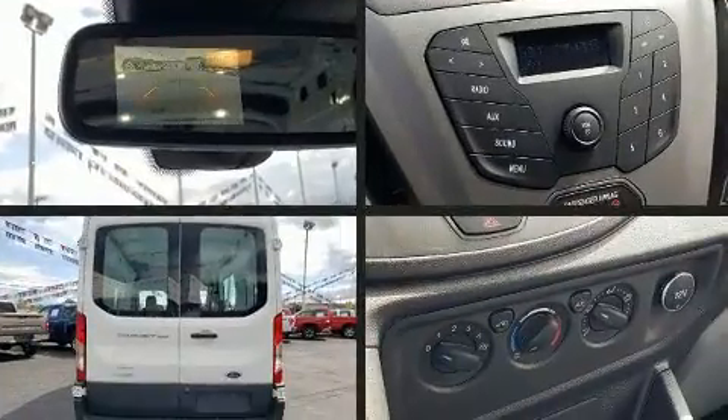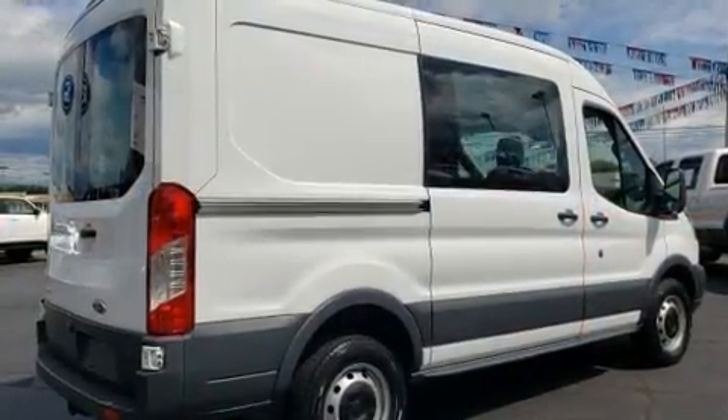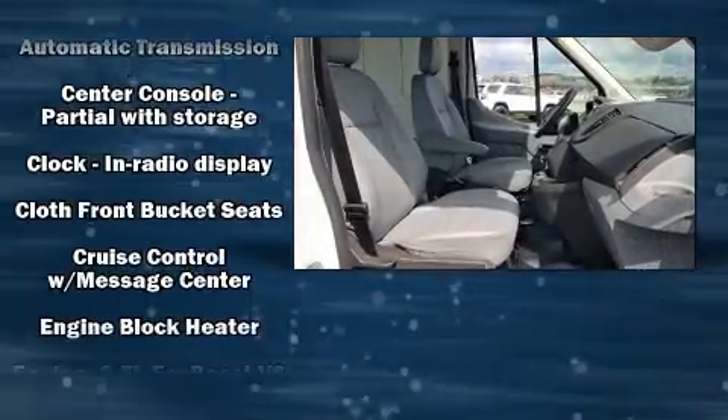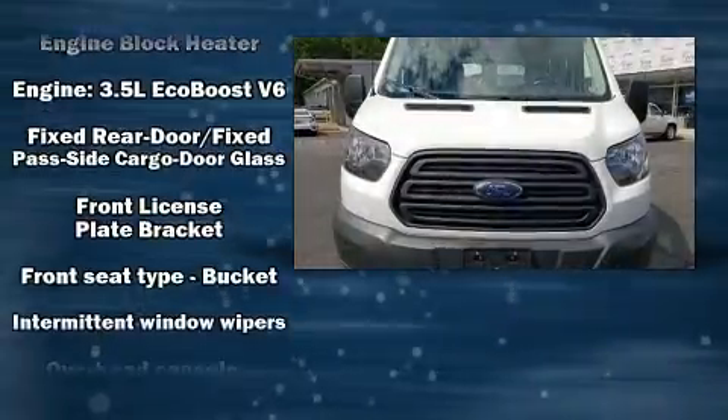Ford infused the interior with top-shelf amenities such as one-touch window functionality, a tachometer, variably intermittent wipers, remote keyless entry, and much more. Storage solutions are integrated throughout the interior, demonstrating thoughtful attention to detail.